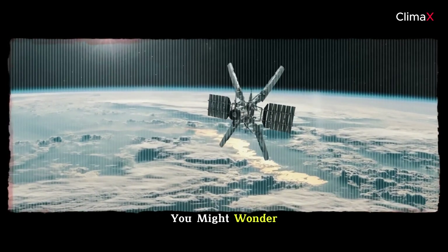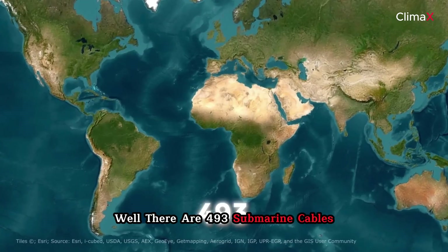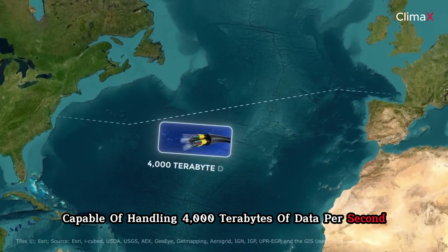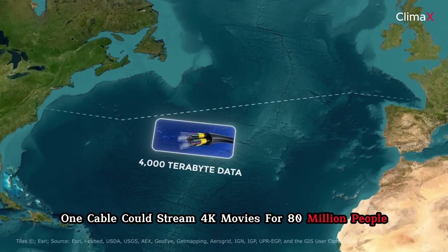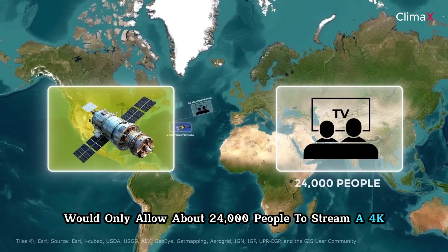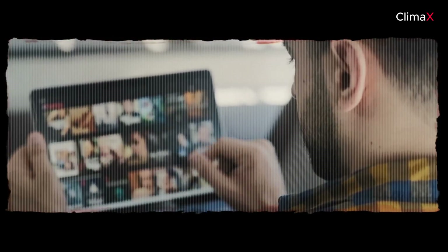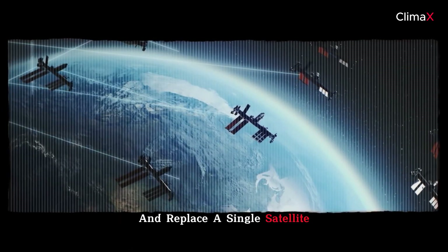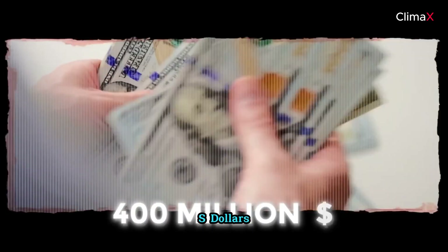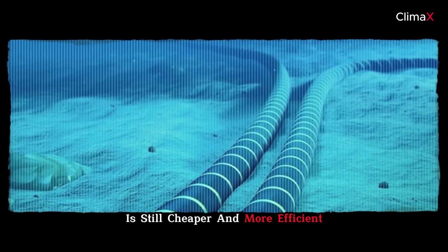You might wonder why we use cables when satellites exist. There are 493 submarine cables, each capable of handling 4,000 terabits of data per second — enough for one cable to stream 4K movies for 80 million people simultaneously. Satellites, by comparison, could only allow about 24,000 people to stream a 4K movie at once. Satellites are also more expensive to maintain and replace, with a single satellite replacement costing up to 400 million US dollars, making underwater cables cheaper and more efficient.